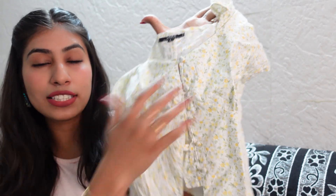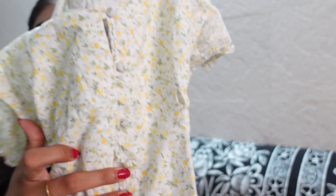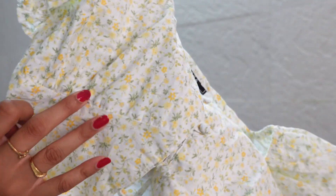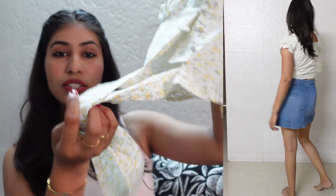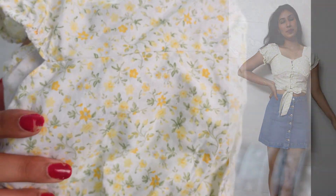Moving on to top wear — I have this top, and you will get this in every shop in the entire market. These tops were very on-trend. I just love the front button detailing, and the bust region pattern is so cute. You get these puffy sleeves with strings to tie — it looks very cute. I paid ₹250 for this. The top is very fresh quality, the color is very summer appropriate — it's a whitish color with little flowers.